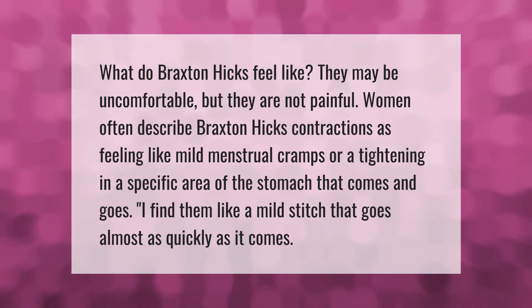What do Braxton Hicks feel like? They may be uncomfortable but they are not painful. Women often describe Braxton Hicks contractions as feeling like mild menstrual cramps or a tightening in a specific area of the stomach that comes and goes. Some find them like a mild stitch that goes almost as quickly as it comes.